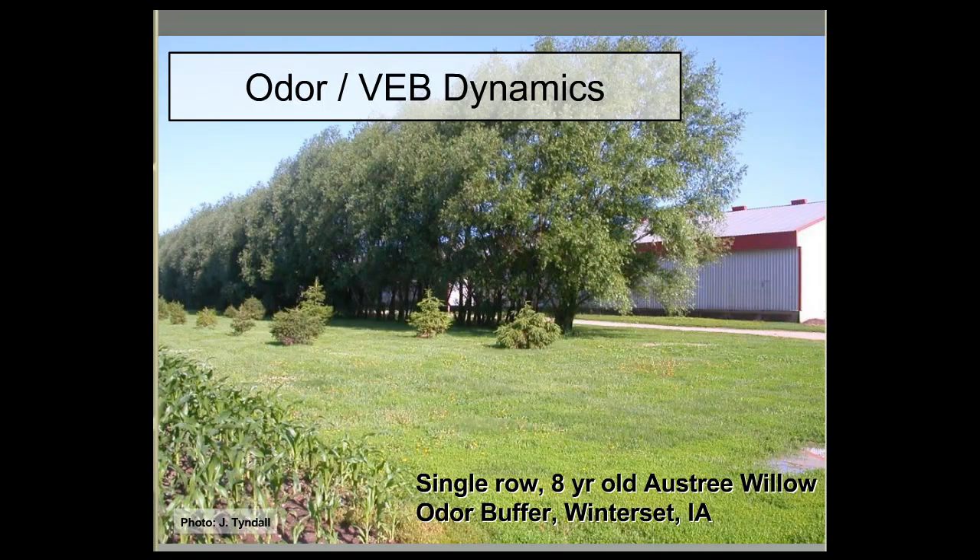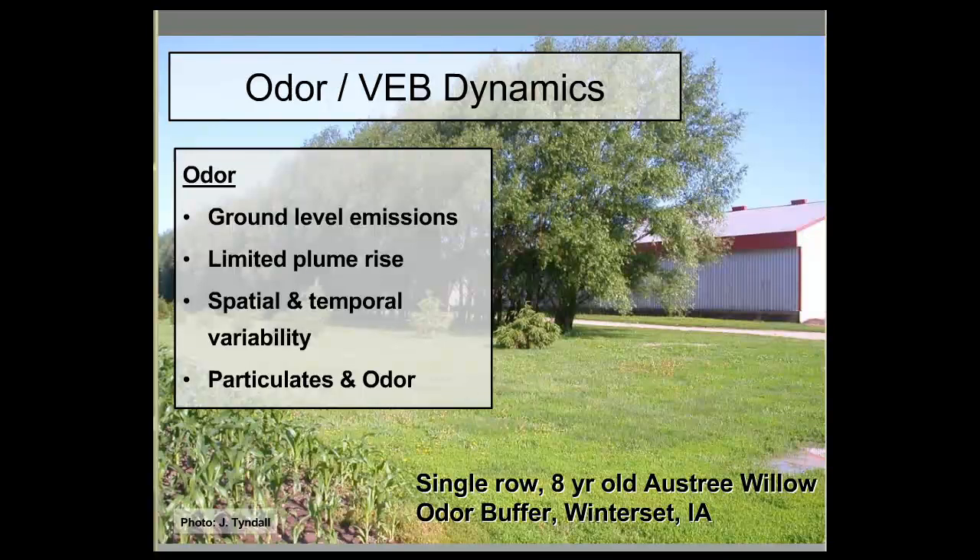Odor is a really interesting and incredibly complex mixing of upwards of 400 chemicals that combine to create that very familiar manure smell. A key point is about particulates and odor: research has shown that the majority of odor that moves downwind and ends up being problematic consists of volatile organic compounds moving by way of particulate.